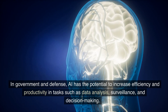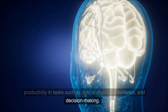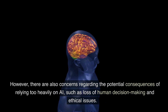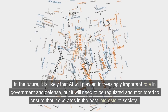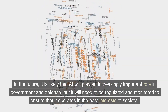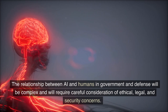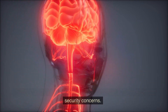In government and defense, AI has the potential to increase efficiency and productivity in tasks such as data analysis, surveillance, and decision-making. However, there are also concerns regarding the potential consequences of relying too heavily on AI, such as loss of human decision-making and ethical issues. In the future, AI will likely play an increasingly important role in government and defense, but it will need to be regulated and monitored to ensure it operates in the best interests of society. The relationship between AI and humans in this domain will require careful consideration of ethical, legal, and security concerns.